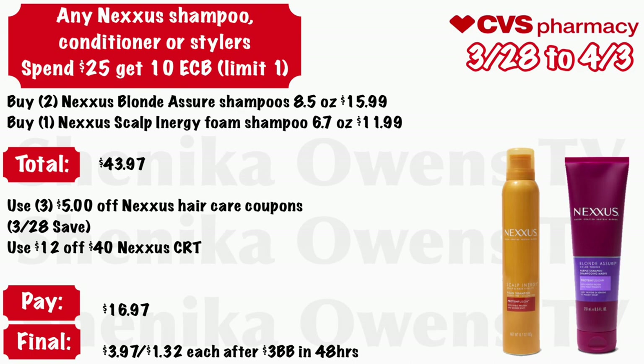Any Nexxus shampoo, conditioner, or styler: spend $25 get a $10 ECB, limit of one. Grab two Nexxus Blonde Assure shampoos at 8.5 ounce for $15.99 and one Nexxus Scalp Energy foam shampoo at 6.7 ounce for $11.99 — your total is $43.97. Use three of those $5 off Nexxus hair product coupons coming in the 3/28 Save and a $12 off $40 Nexxus CRT. You'll pay $16.97, get back $10 Extra Care Bucks, and in 48 hours get a $3 beauty book — final cost $3.97 for all three or just $1.32 each.